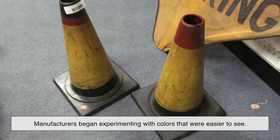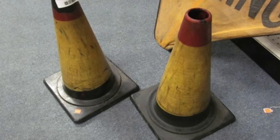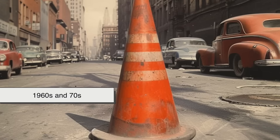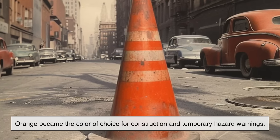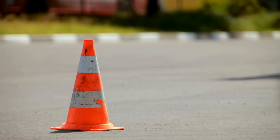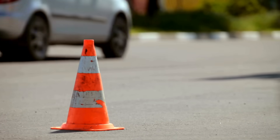As the years went on, manufacturers began experimenting with colors that were easier to see. Early versions tried yellow and even white, but nothing performed quite as well as bright orange. In the 1960s and 70s, as road safety standards became more formalized, orange became the color of choice for construction and temporary hazard warnings. Over time, it became the industry standard — not just in the U.S., but in many countries around the world.